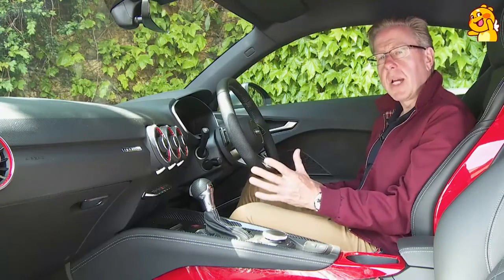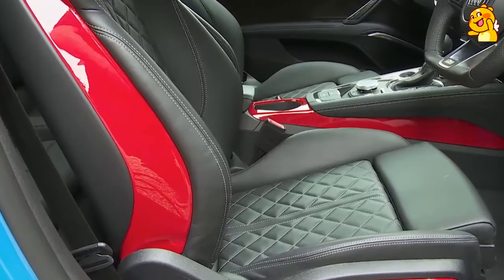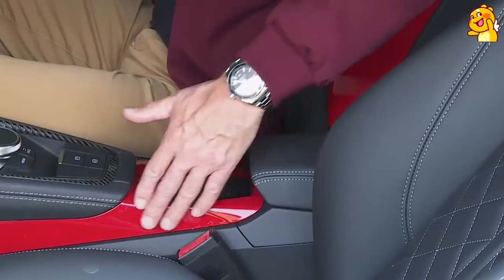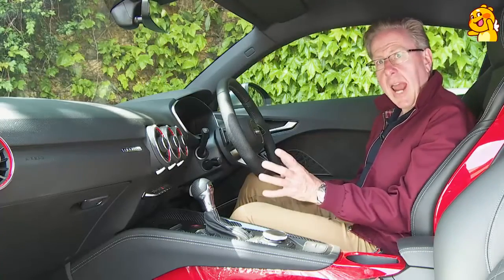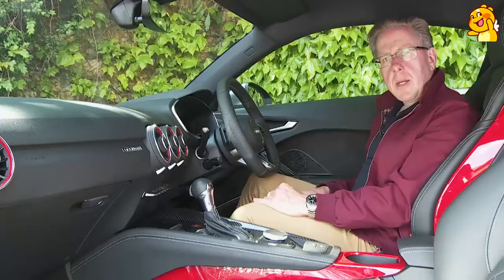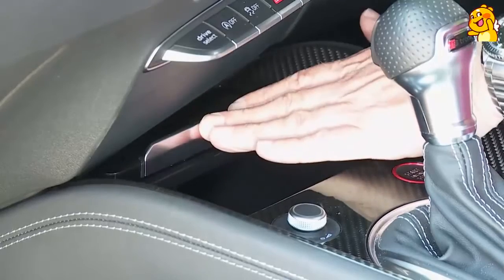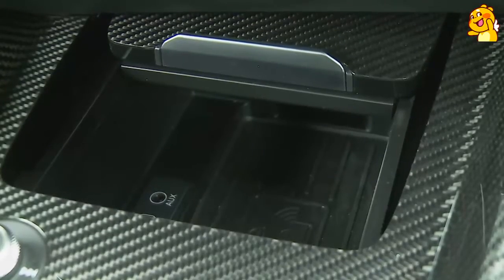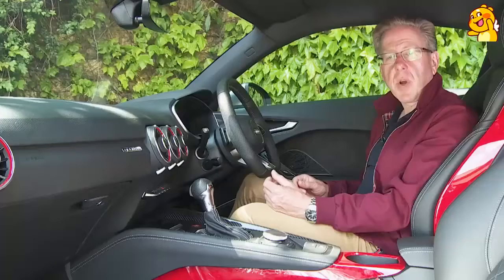The grippy super-sport seats are standard providing you avoid base sport trim. Build quality and material quality is almost faultless and in another world from something like an Alpine or a Mustang. But the interior in standard form could be said to be lacking a bit of character, which is why it's helpful to brighten it up as this test car's interior has been, with shiny Tango Red inlays on the seat sides, air vent perimeters and centre console area. You could also choose blue or orange finishes, or carbon inlays around the gear stick on the centre console and on the door pulls.